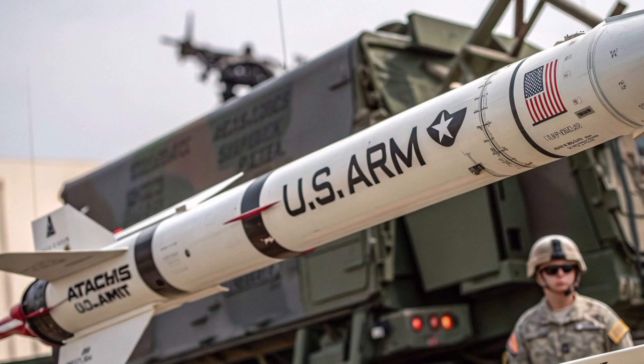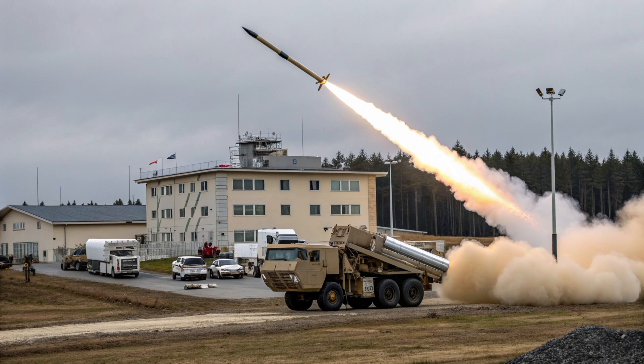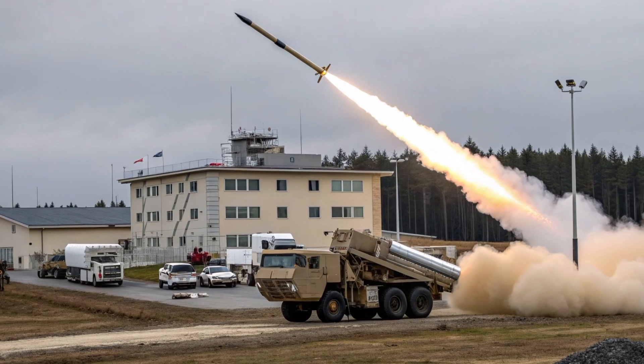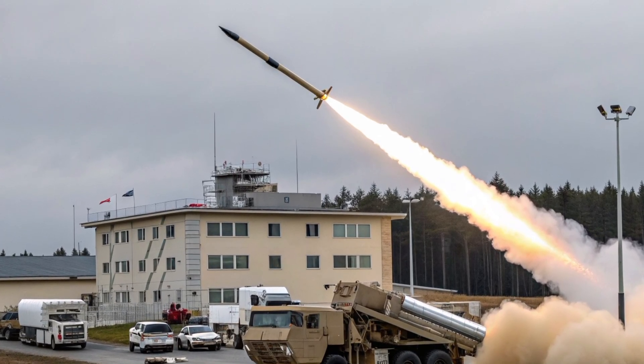This short-range ballistic missile is launched from the M-270 Multiple Launch Rocket System (MLRS) and the M-142 High Mobility Artillery Rocket System (HIMARS), providing versatility and adaptability on the battlefield.